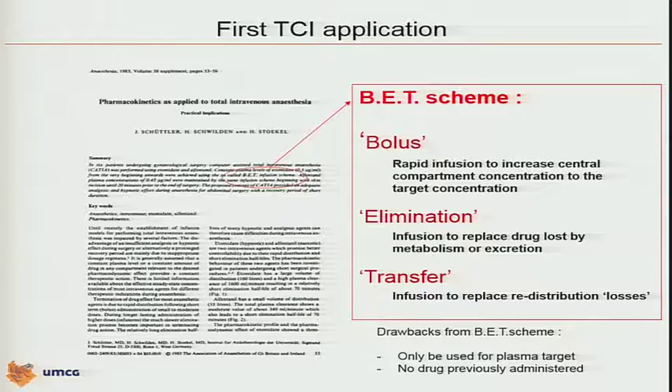Simplistically said, the algorithm calculates a specific bolus dose to fill up the central compartment — a rapid infusion — to increase the central compartment concentration to the target concentration. Then you have to continue with a combination of two infusions: you take care of the elimination, which was well-known before Schwilden's work, but on top of that you need to account for the transfer of the drug between the several compartments. That combination of a bolus to reach a specific plasma concentration followed by a sum of an elimination and transfer infusion — resulting in a slowly decreasing infusion over time — is what is known in the literature as the BET scheme.